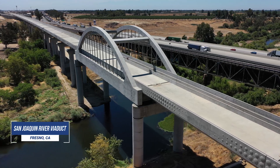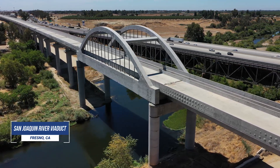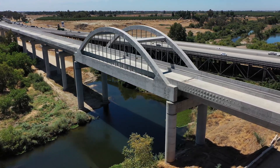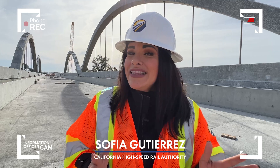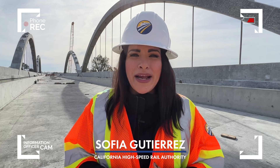Cedar Viaduct isn't the only structure with arches along the high-speed rail alignment. Just a few miles away, you can see similar arches at San Joaquin River Viaduct, our glorious gateway to the Central Valley. So next time you see these beautiful arches in the Central Valley, remember, this ancient innovation is getting a modern makeover thanks to the California High-Speed Rail. Thank you, y'all.